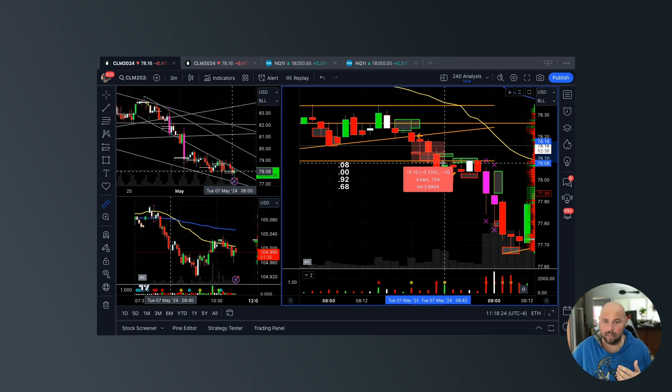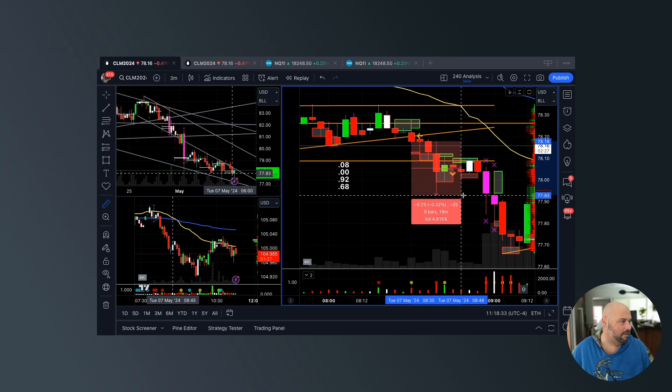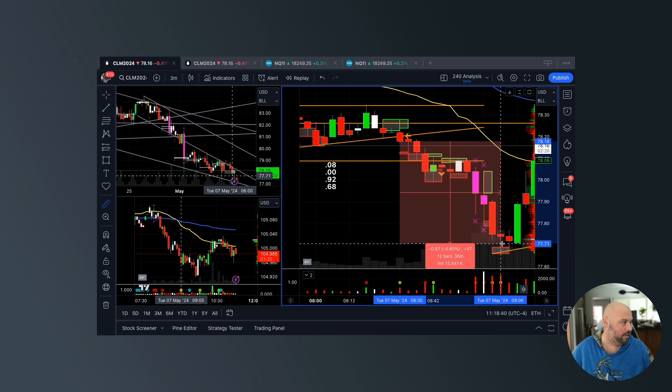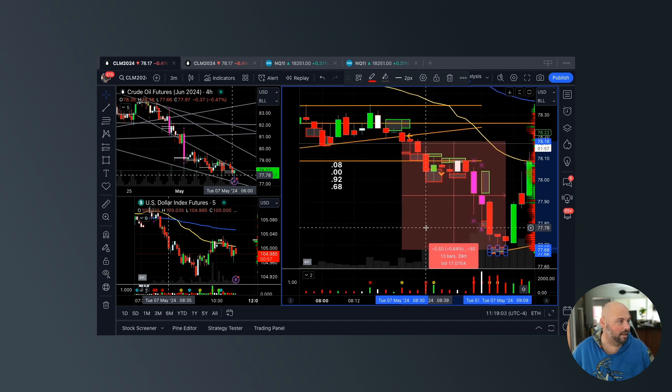But that doesn't mean I'm not going to take more. I told them very specifically: at 78 dollars take more profit, at 77.92 take more profit, and very specifically at 77.68 take more profit — 50 ticks. The market stopped selling off at 77.66. We were two ticks from the low when we took our last bit of profit before the market started turning back against us.